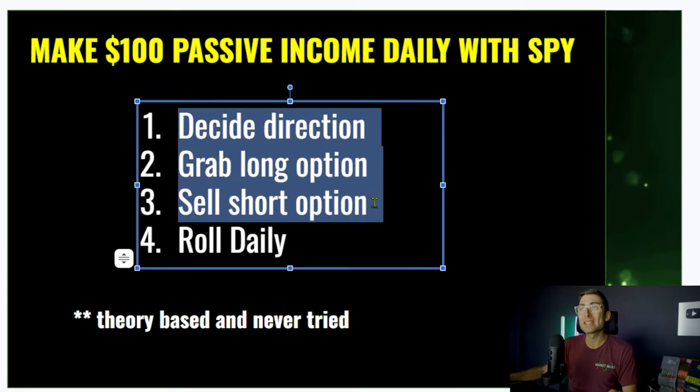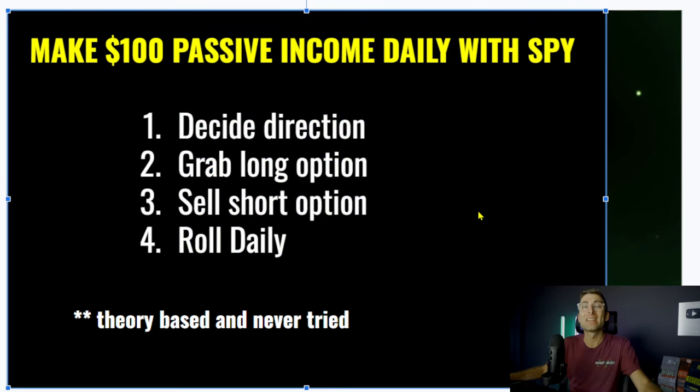What you want to do is decide the direction, grab the long option, sell the short option, and roll daily.